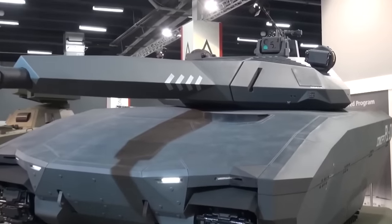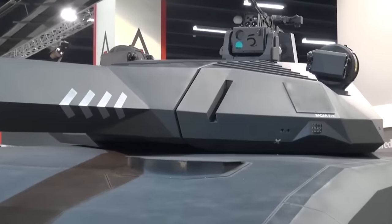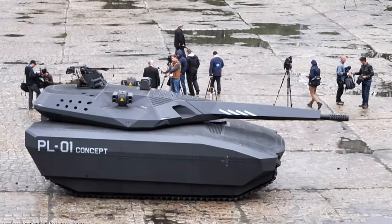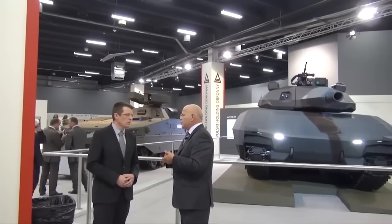The prototype that they presented wasn't even a real prototype, but rather a mock-up vehicle — a modified CV-90 — that was not even nearly finished. Just an empty shape with some fancy systems slapped on top with a lick of black paint. The Polish firm Obram, the manufacturer,